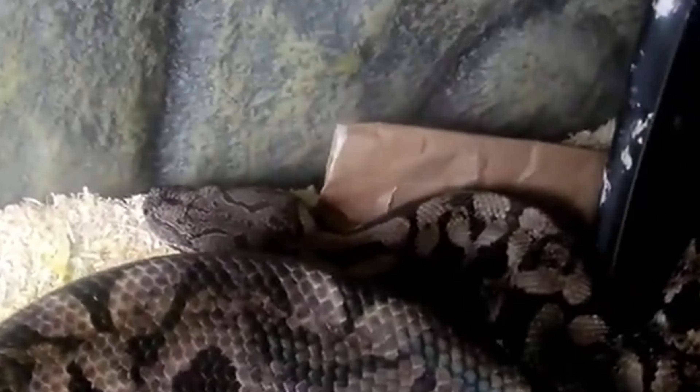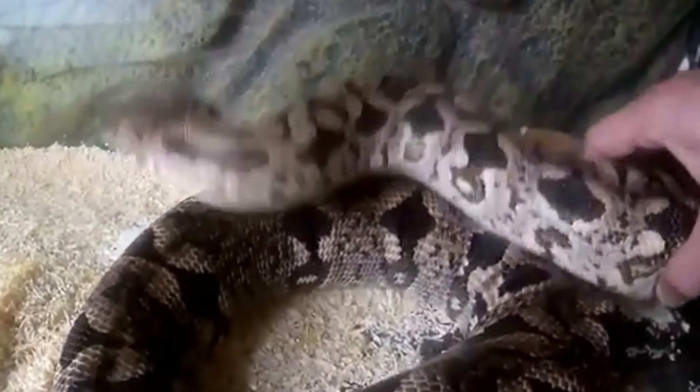Physical characteristics. Dumeril's boa is a robust and medium-sized snake, typically ranging from 6 to 8 feet in length. It has a distinctive pattern of brown, gray, and tan blotches that provide excellent camouflage in its natural habitat.